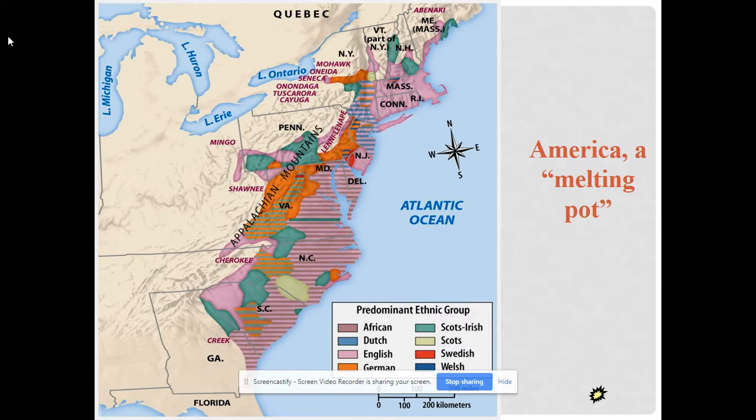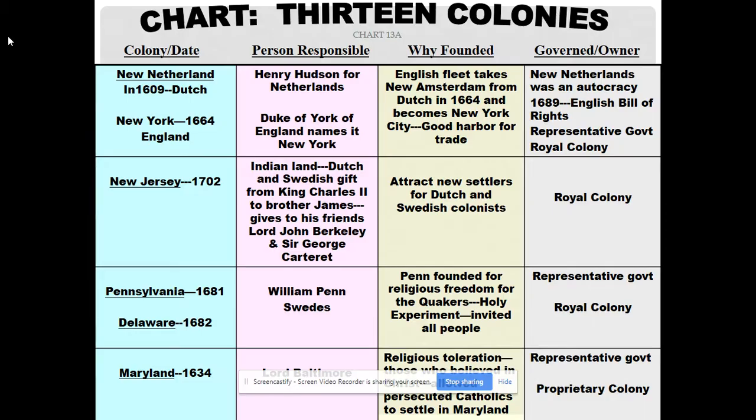Looking at the ethnic settlement map, you can see the melting pot of colonial America — where African slaves were brought in, where the Dutch settled, where a lot of English came, German settlers primarily coming to Pennsylvania and along the Appalachians, where the Scots-Irish settled, also along the Appalachians, a small settlement of Swedes in New Jersey who introduced the log cabin to American history, and the Welsh, many of whom went to the South.